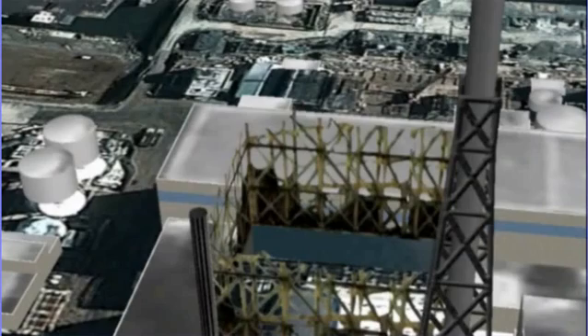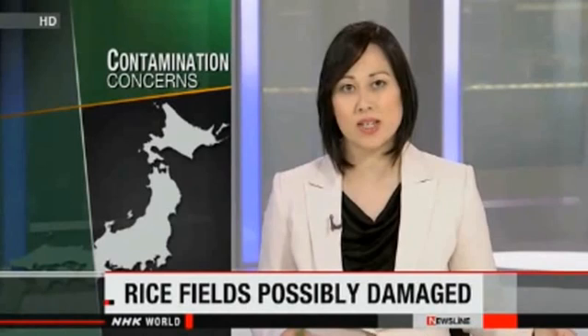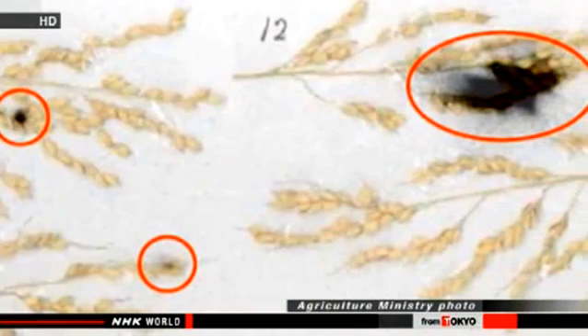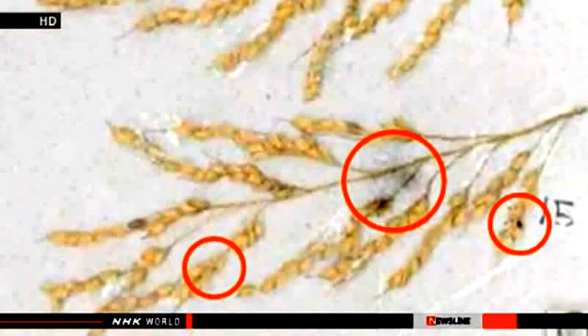Japanese agricultural officials say the process of moving contaminated debris from Fukushima Daiichi may have caused damage to nearby rice paddies, and they're calling on the plant's operator to take measures to protect the crops. This is an image of rice stalks harvested last year in the city of Minamisoma, located about 20 kilometers from the nuclear facility. The circled parts show areas where radioactive substances were detected. Fukushima prefectural government officials say rice harvested from 14 locations contained more than 100 becquerels of cesium per kilogram, exceeding the government's safety limit. All contaminated rice has been removed.